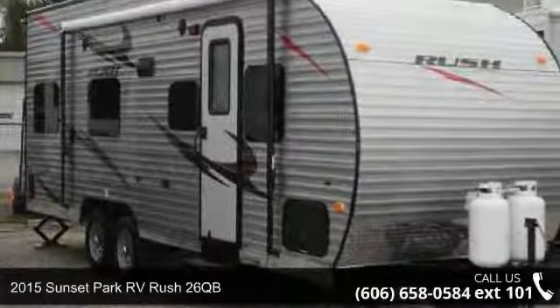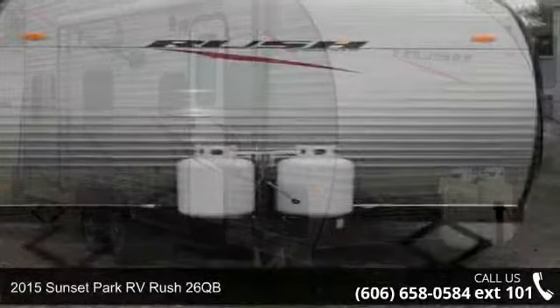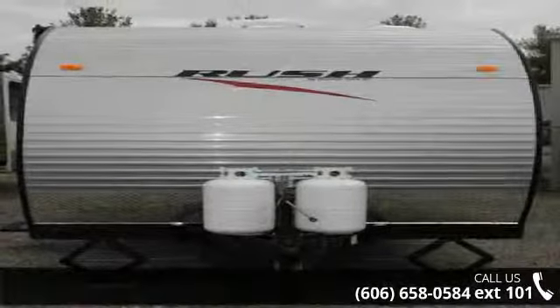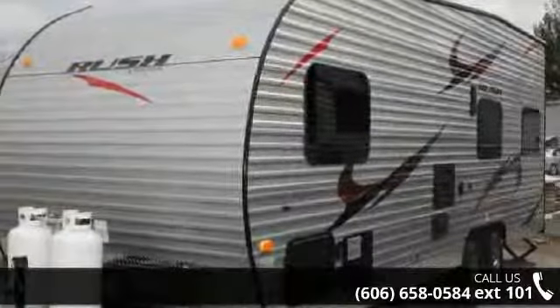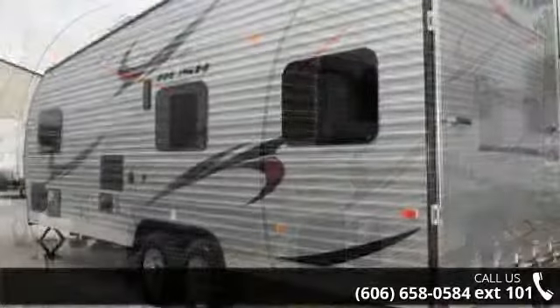Begin an adventure with this 2015 Sunset Park RV Rush 26QB. Toy haulers combine lightweight design with payload capacities to handle your toy hauling needs. This is a great option for those looking for an RV with quality construction and ease of towing.